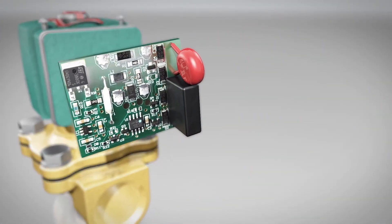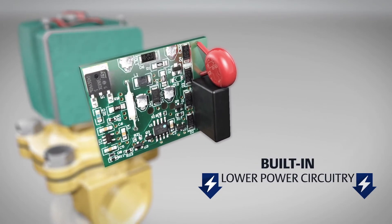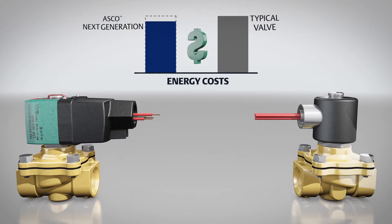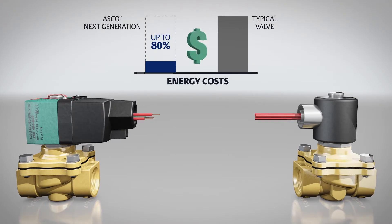Next generation valves also feature built-in lower power circuitry, which extends the life of the valves and can reduce energy costs up to 80 percent compared to typical solenoid valves.